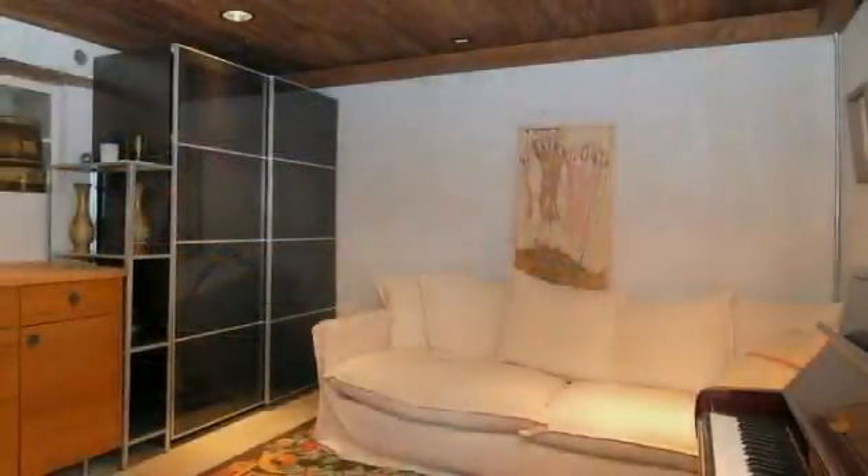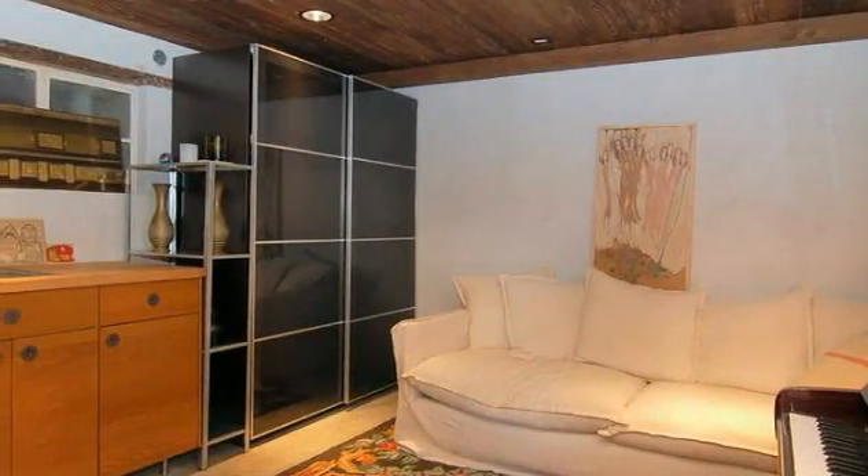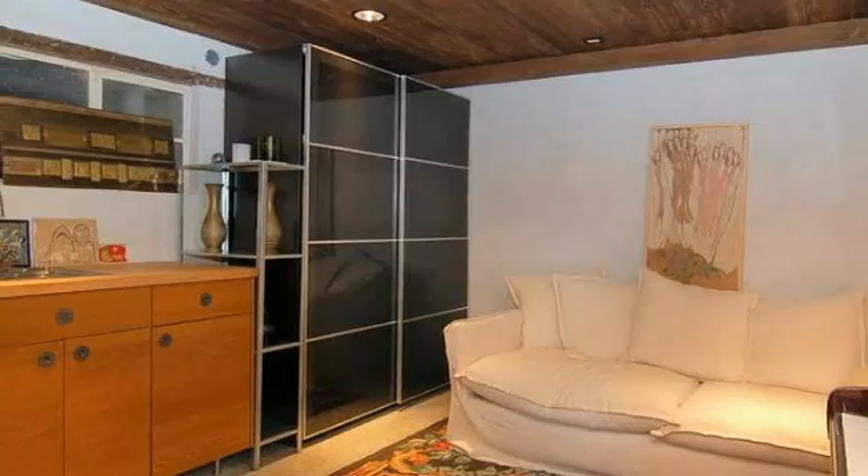Tucked away in a quiet corner is this third bedroom, whose versatility lends itself to a den, a media room, or an office.